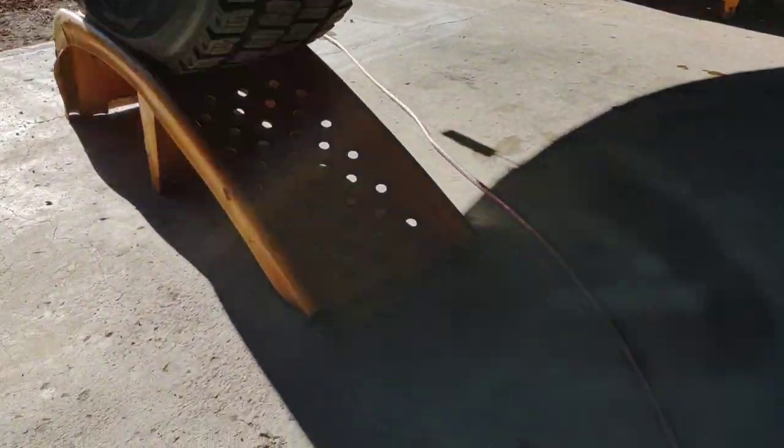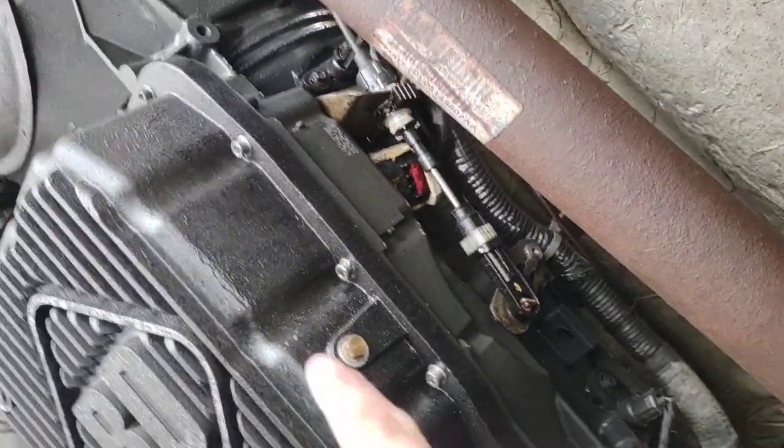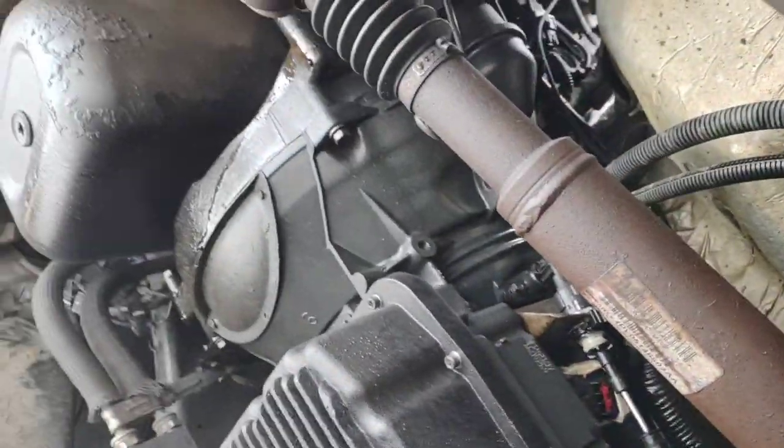Look at that — now we're selling some cleaner. We got it up on the ramps. Now we can crawl under here and see that it's even all wet up there on the wiring of the transmission.